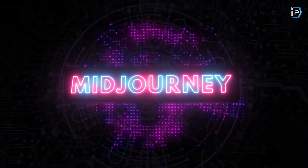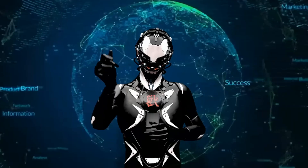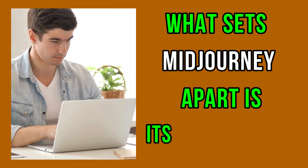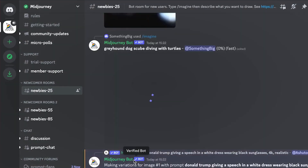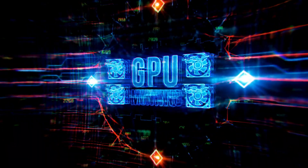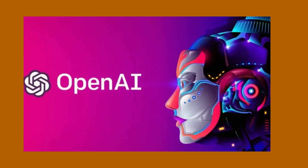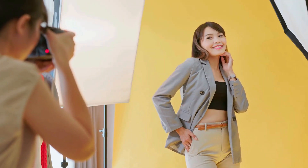Our first contender, Midjourney, is a remarkable example of generative AI that transforms natural language prompts into stunning images. What sets Midjourney apart is its accessibility, operating seamlessly through the Discord chat app. Despite its closed-source nature, Midjourney utilizes large language models and diffusion models, harnessing the power of GPUs for efficient image generation. While it lacks the backing of a giant like OpenAI, Midjourney impresses us with its ability to create images and art that have deceived even photography experts in some cases.